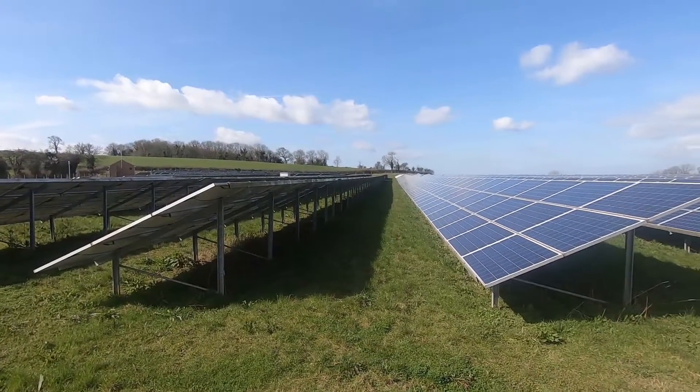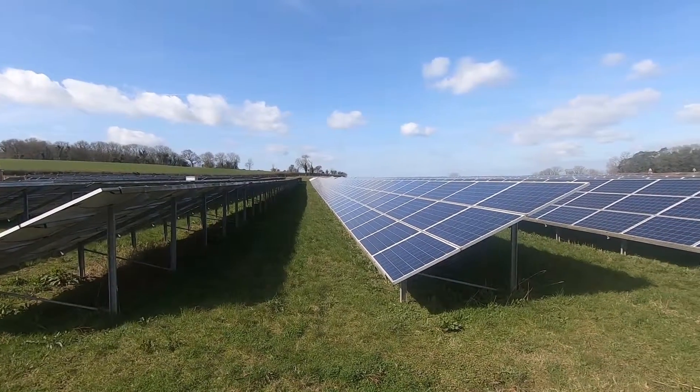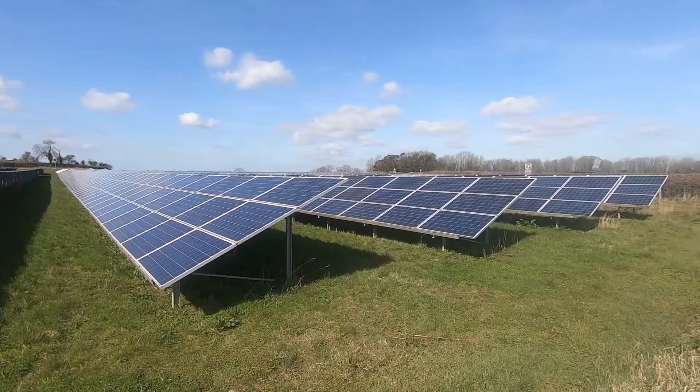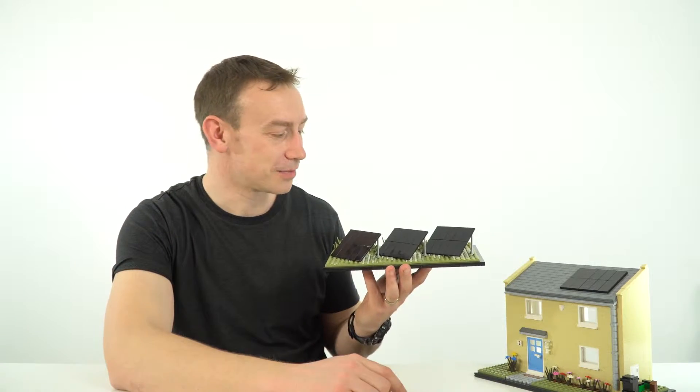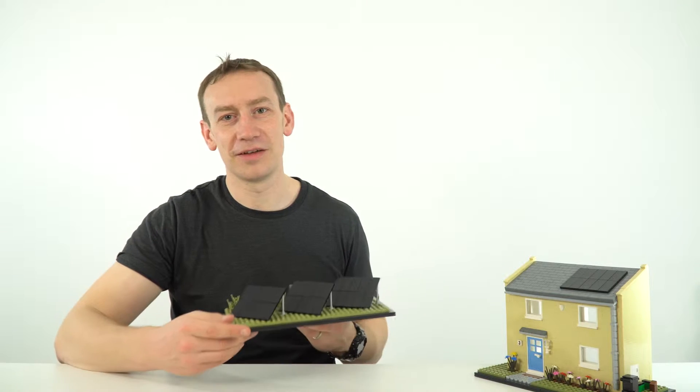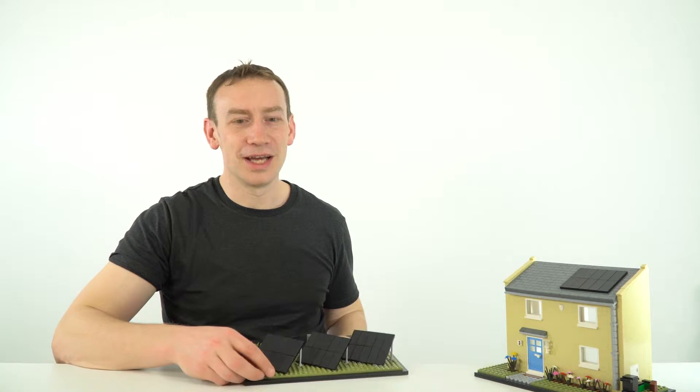This is where you've got a bank of hundreds and hundreds of these photovoltaic cells in a field somewhere, and they just sit there generating electricity all day. They're brilliant because there's nothing being burnt, so there's no CO2 emission and we're not adding to any greenhouse gases.